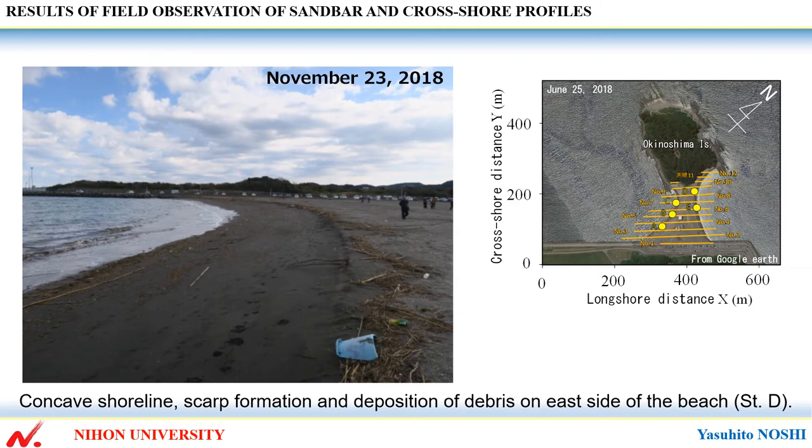This shows concave shorelines, scarp formation, and depositing of debris on the east side of the beach, station D. A concave shoreline also extends on the east side of the beach, with scarp formation and depositing of debris near the high tide shoreline.